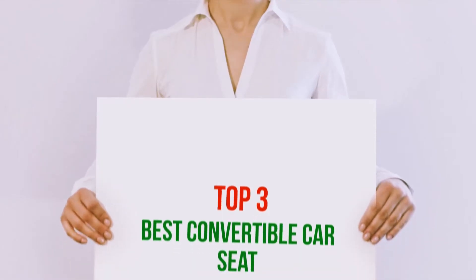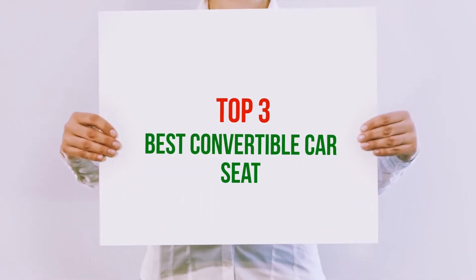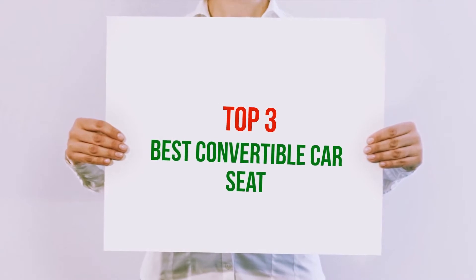Hi guys, welcome back to my channel. In today's video, we gonna check out the Top 3 Best Convertible Car Seats.